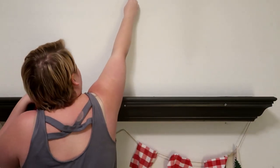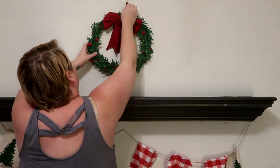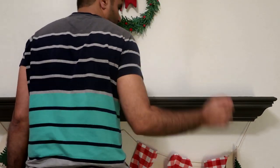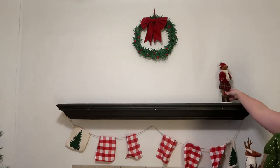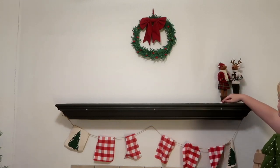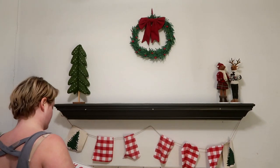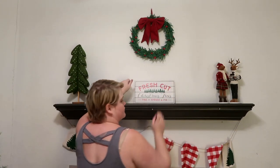This wreath is also from Target. I think I got it like two years ago. To be honest, this year I'm a little disappointed in the Christmas decor from Target, especially their dollar section. They normally raise the bar and this year it's just not. There are so many more competitors and I feel like they really didn't try harder. The prices have gone up and I'm just a little disappointed. Those deers are also from Target from a few years back. Basically, that whole mantle is all from Target.